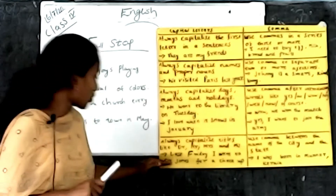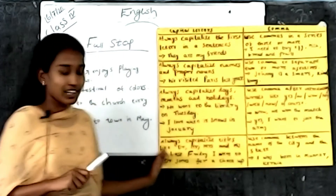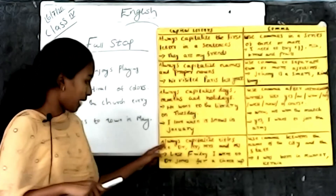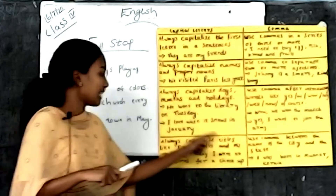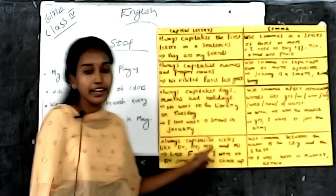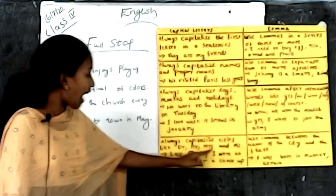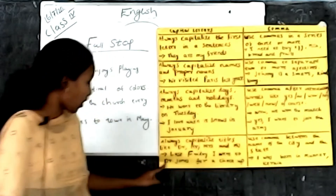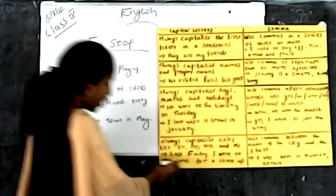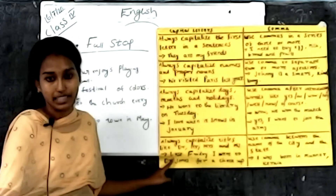The last rule for capital letters: always capitalize titles like Doctor, Miss, and Mrs. For example, 'Last Friday I went to Doctor Johnny's for a check-up.' Here, Doctor is a title and the first letter should be capitalized.